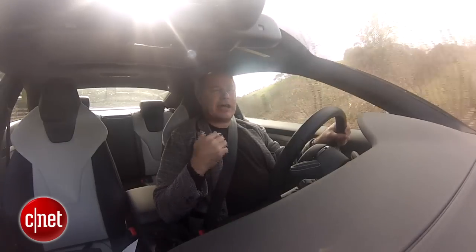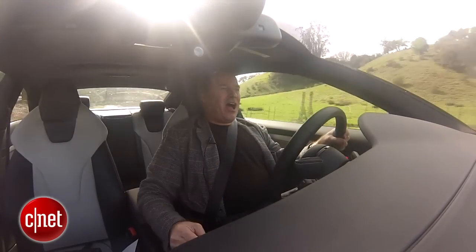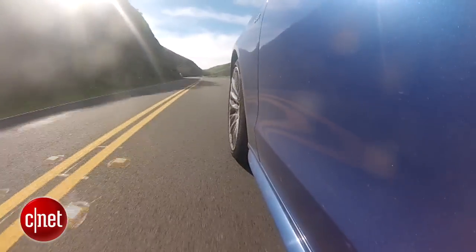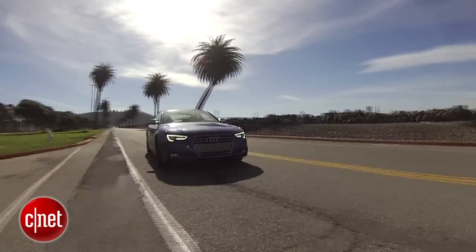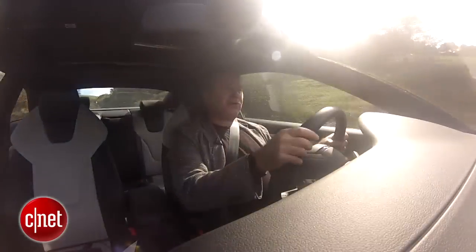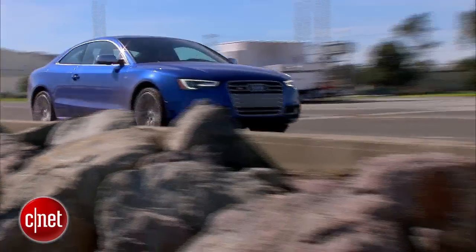I want to talk about a couple of unique features in this car. One, it's got all-wheel drive — that's Audi's Quattro all-wheel drive system. This particular car also has the optional sport differential, which actually shifts torque across the rear wheels. It is just so much fun. It does such a good job.